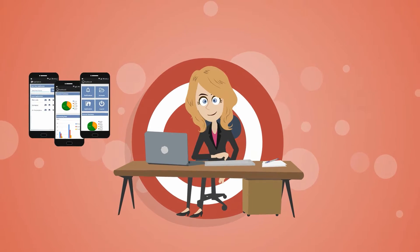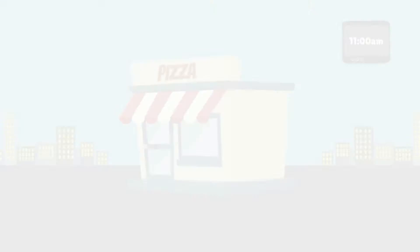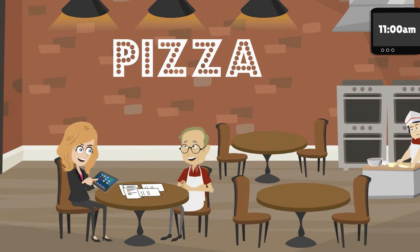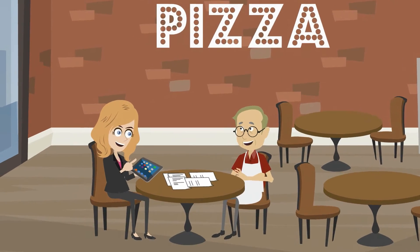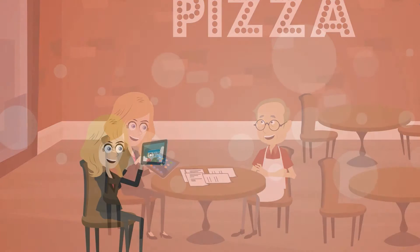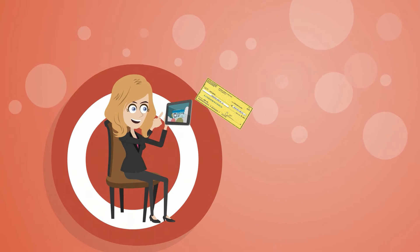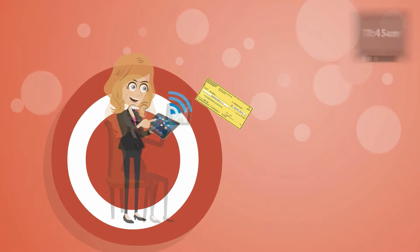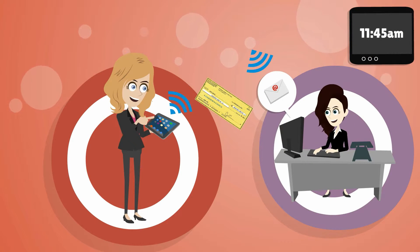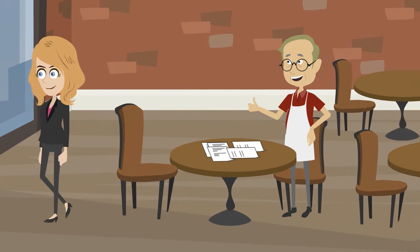Angela uses ISO Central. Angela is going to meet her merchant. All she needs to bring with her is her tablet or phone. Angela uses her tablet to enter all the merchant's information directly into the application on ISO Central. She can even take pictures of any supporting documents to submit along with the application. Angela submits the application right then over Wi-Fi or 4G.